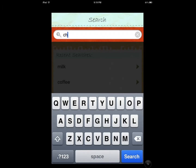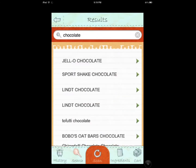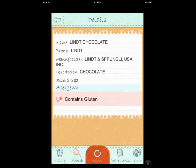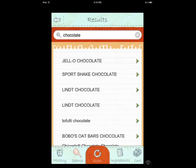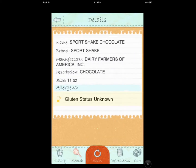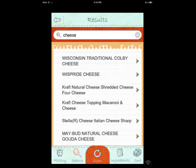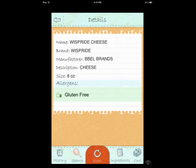Let's say I want to search for chocolate. It does show a status unknown for some items, but for instance it says that this one has gluten, so you want to avoid it — it has a thumbs down. Whereas if you go and search for cheese, you're going to get a better result and you can find gluten-free items from that.